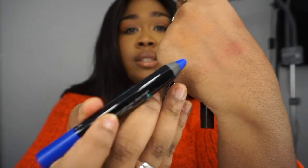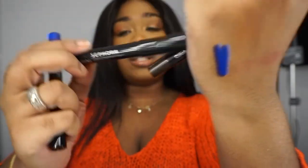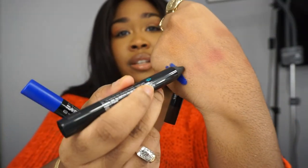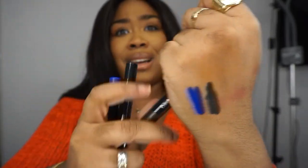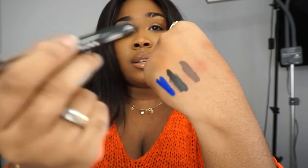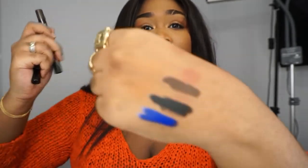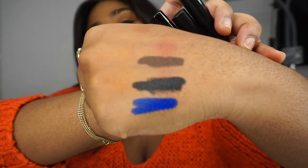They're super opaque with saturated color. I got the blue one, which is a matte electric blue — it is gorgeous. I got the black, obviously, because you can never have too many black eyeliners. They're really opaque and glide on the skin like butter. And the brown. I told myself if I liked them I would get more colors, but these are the most major colors I'd see myself using.